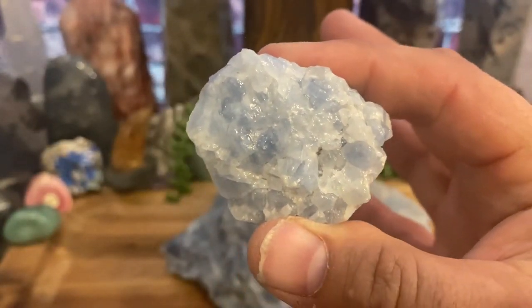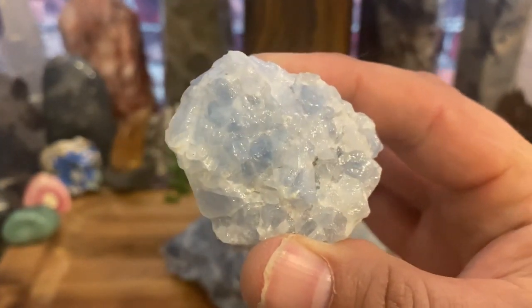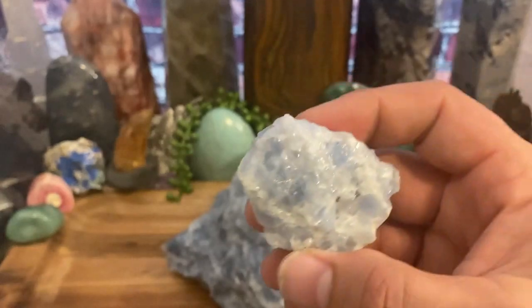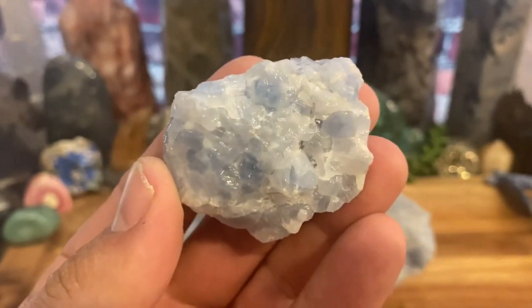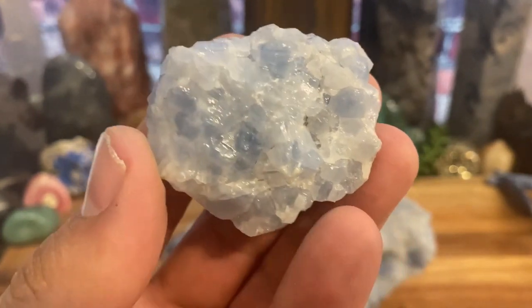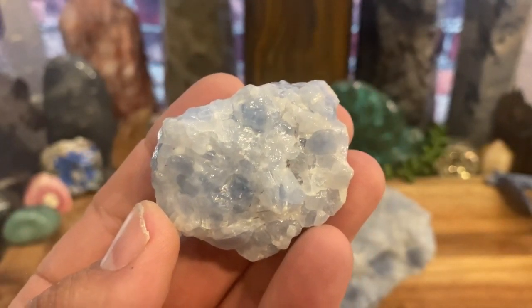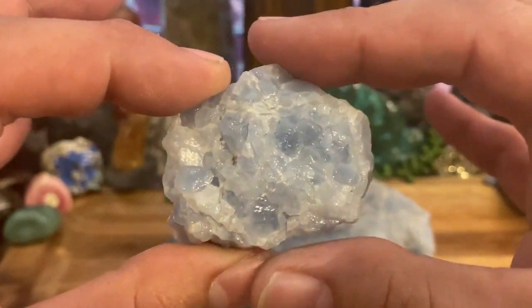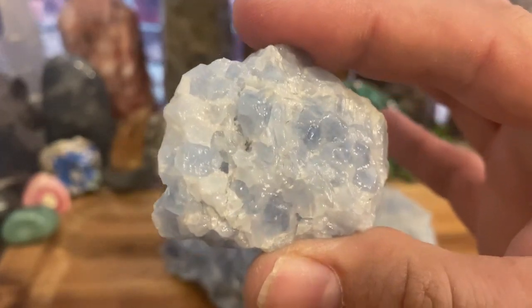I have a palm stone which I hold as I fall asleep, and then before you know it, who knows where it ends up. It goes along with the sleep factor and the anxiety factor — the anxiety builds up all throughout the day and you're all wired up when you want to go to bed. Blue calcite stills the anxiety, calms you down, and before you know it you're out. So if you have trouble sleeping, reach for some blue calcite — you don't need a very big piece.